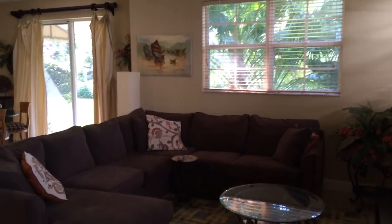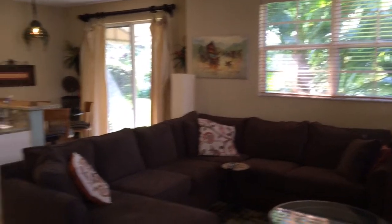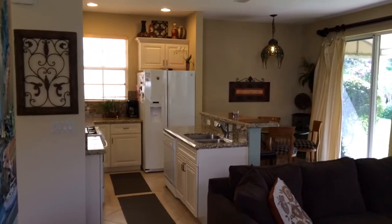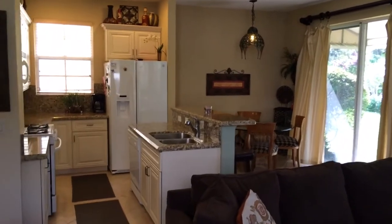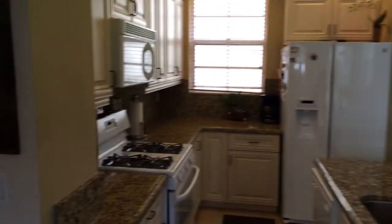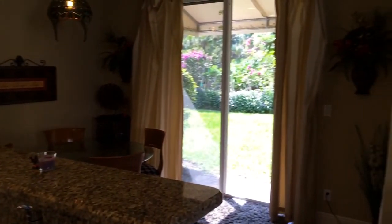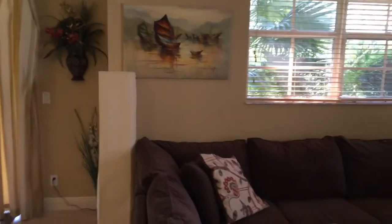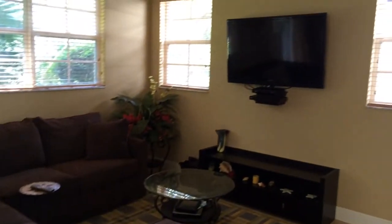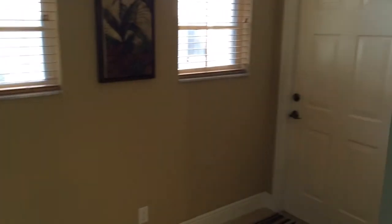Here we are at 611 Moon Dancer. Living room, kitchen, dining area. And when you walk in, it's like this — and this is a big piece of furniture by the way, big couch. TV's there. Lots of windows around, which is nice. There's the entrance.